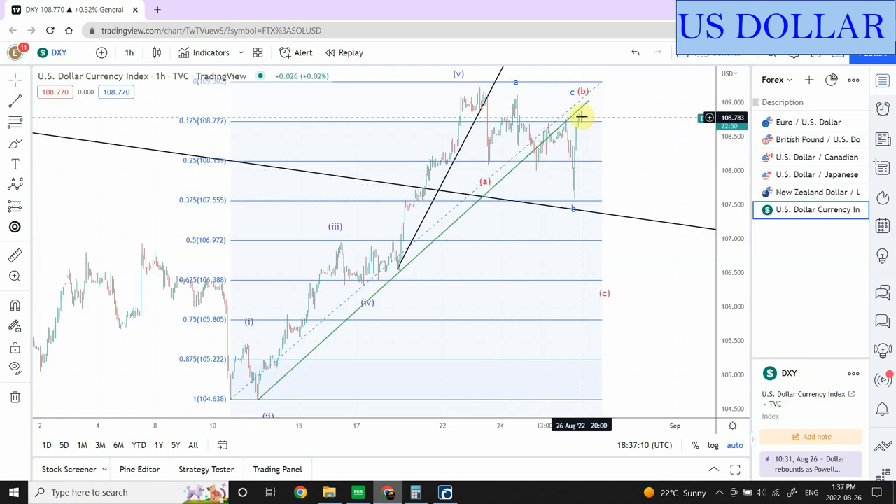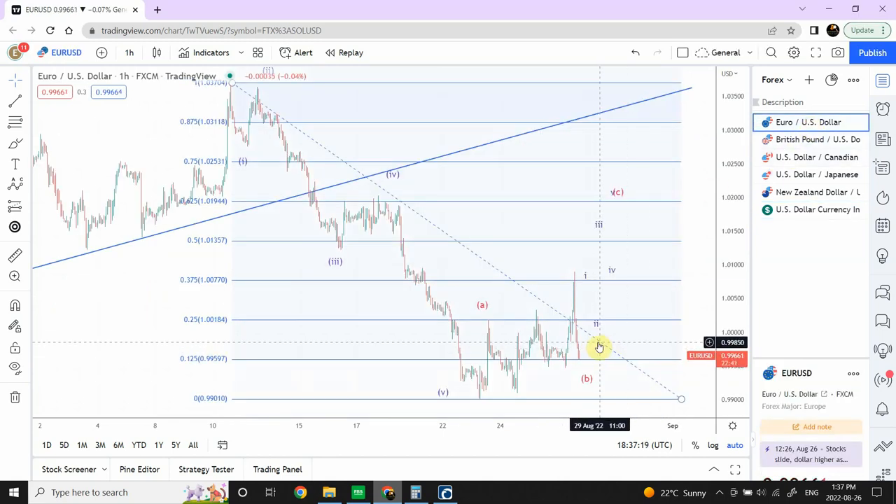We have seen two lows created beyond the previous low — this one and this one — which is telling us that as soon as this pattern is complete, there's a possibility we could see it go all the way down right over here. Be really careful. I'm going to keep an eye on it. My bias is clearly towards a weaker US dollar and stronger forex pairs against US dollar — especially the currencies that I have discussed, like euro, British pound, Canadian dollar, New Zealand dollar, and Japanese yen.